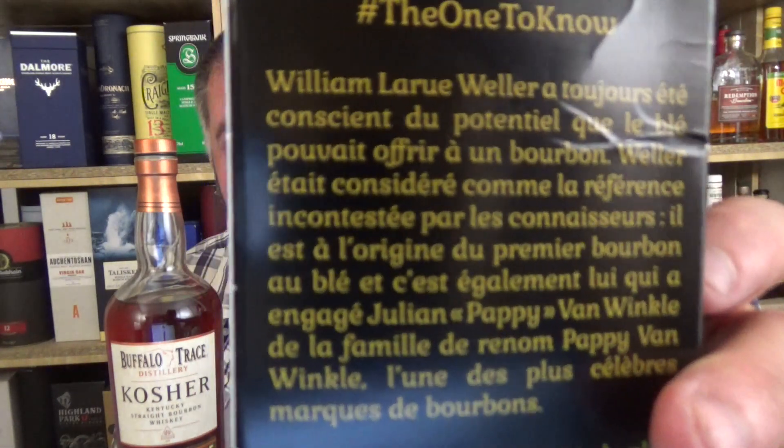Speaking of W.L. Weller — look at this, I got this from Paris Whiskey. This is a 12-year-old Weller at 45%. Everything on the back label is in French, which I did not expect. The kosher bourbon is a seven-year-old; Weller is Buffalo Trace, Sazerac. So this is the seven-year-old versus the twelve-year-old.